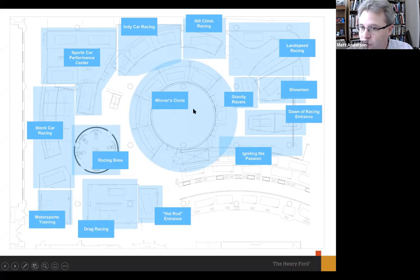As you enter, we have the Sweepstakes — what we call the Dawn of Racing — looking at the early years of racing in the U.S. Then showmanship, where we talk about performance and racing with Ken Block and Barney Oldfield. We move through the forms: land speed racing at Bonneville, hill climb racing at Pikes Peak, IndyCar racing at Indianapolis, and stock car racing focused on the Daytona 500. We have a pit crew interactive, our motorsports training center where we talk about drivers as athletes, and drag racing in our hot rod entrance. In the center is our movie theater experience — about 15 minutes long, following five young people chasing their racing dreams around the country.